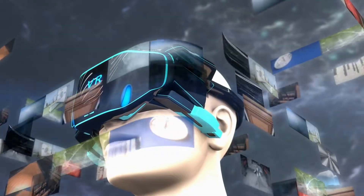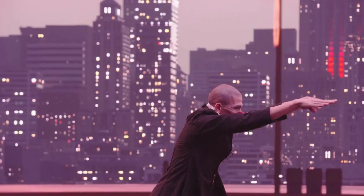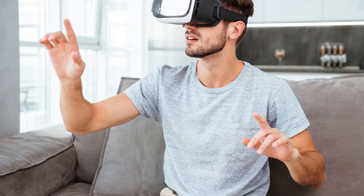We can even use AI to enhance the sensory experience of virtual reality, like creating the feeling of wind rushing past us on a virtual roller coaster ride.